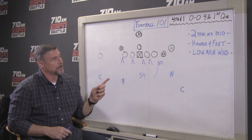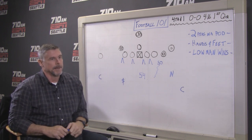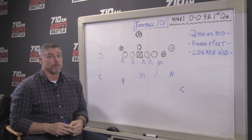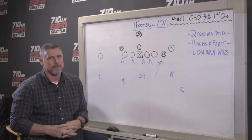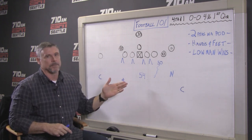I want to talk about a play I thought was really important in this game early on. You see in games where things can go one way or another early on based on a single play. A lot of games are closer than we think, and this was a big play for the Seahawks, particularly in the running game.